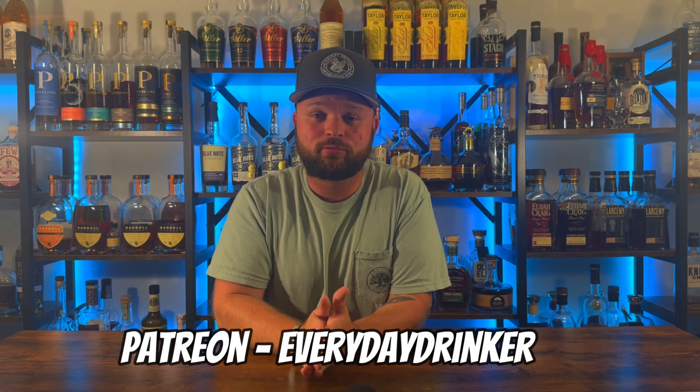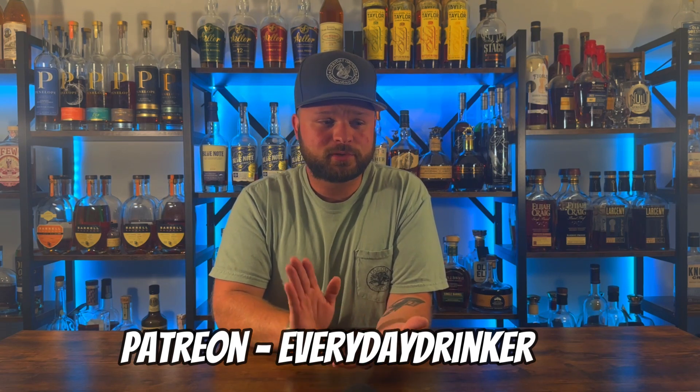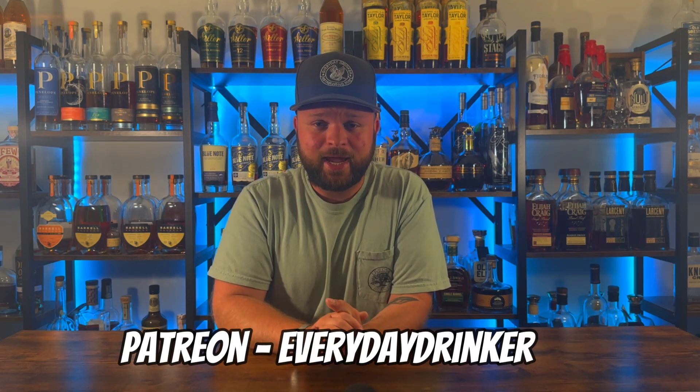One more thing before we get into my top 10: the Patreon community is growing rapidly. So if you want your chance to win free samples, Glencairn free glass sets, whatever it is, make sure you go check out the Patreon for as little as $2 a month. You can help support the channel like you wouldn't believe — link is down below. But without further ado, let's get into bottle number one.